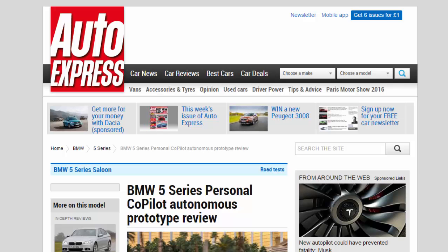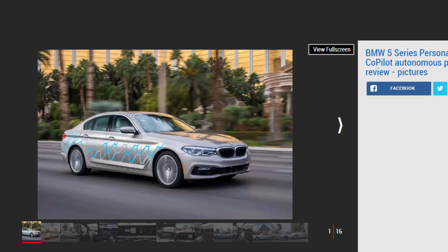BMW 5 Series Personal Co-Pilot Autonomous Prototype Review. We take to the streets of Las Vegas for a drive and ride in BMW's self-driving 5 Series prototype.